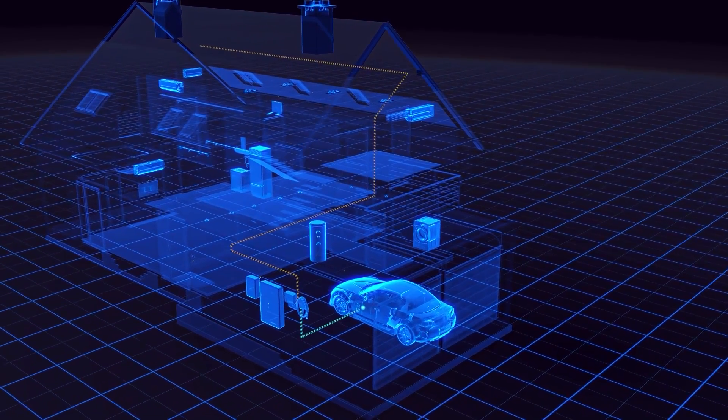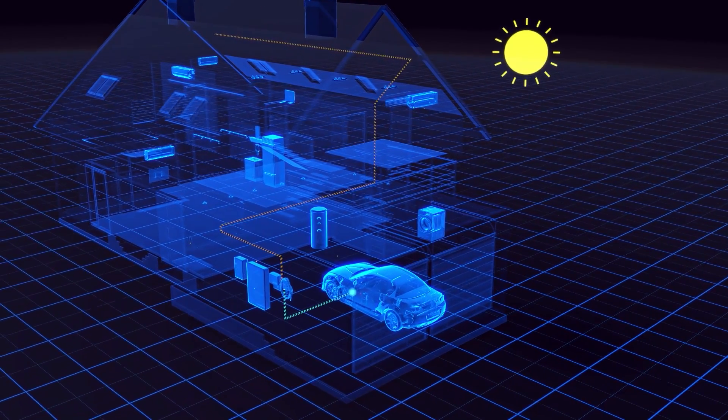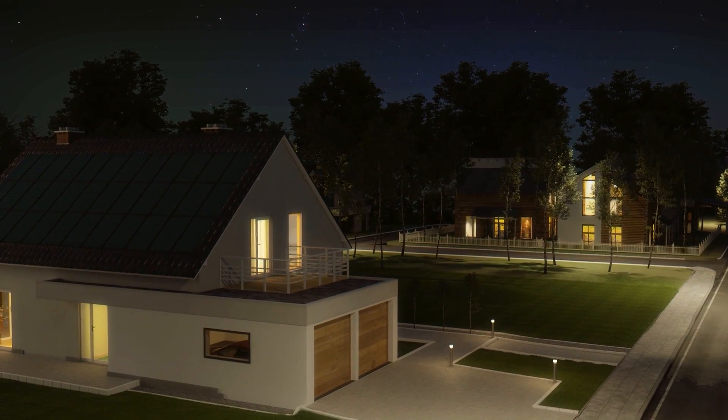And with the SolarEdge Home EV charger, you'll save money by charging your vehicles on solar during the day and low-rate grid power at night.